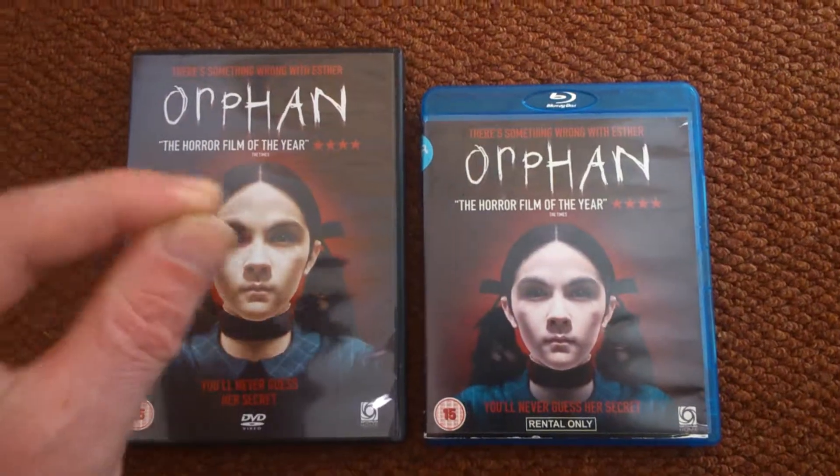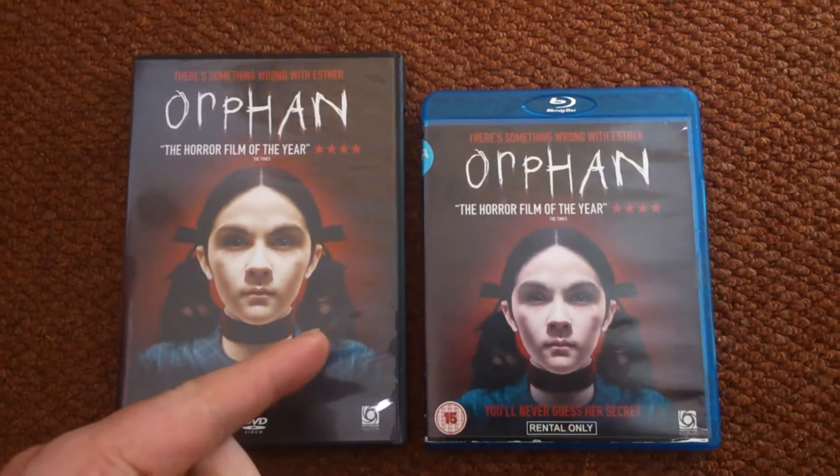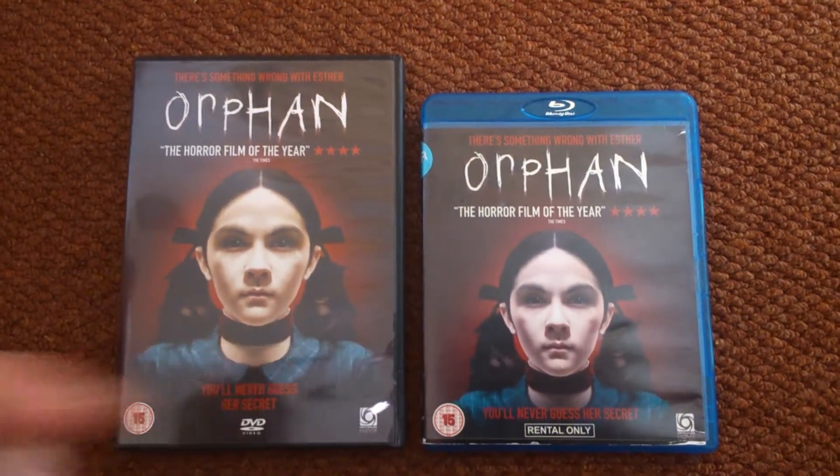So there you have it - Orphan. If you like what you see, subscribe, come back. Give this a view for Halloween - you won't be disappointed. Catch us all tomorrow. I hope you're all having a good weekend. Rock on.